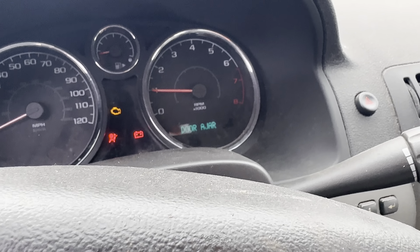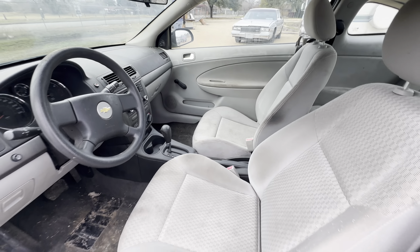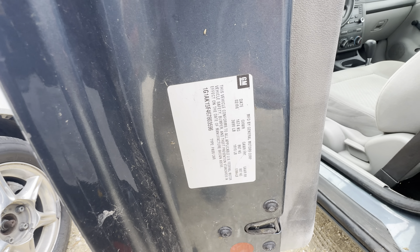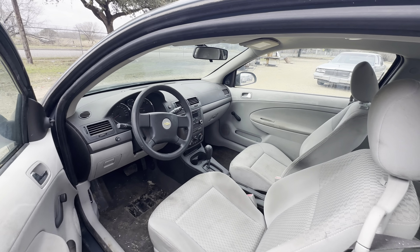On your mileage, I believe you have 95,000 miles. Get a picture of the VIN real quick. It's available for auction at alamoauctioneers.com.